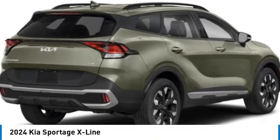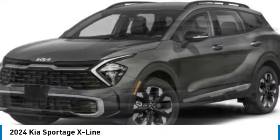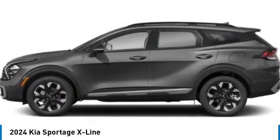Make a great choice today with the 2024 Sportage. With its sleek and stylish exterior and its roomy, feature-laden interior, the Sportage both looks good and performs well on the road.